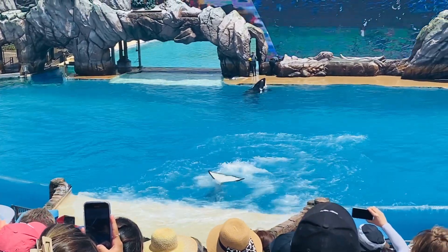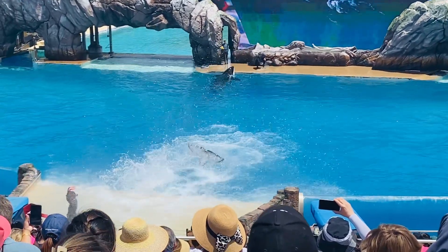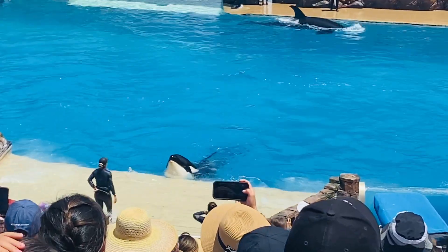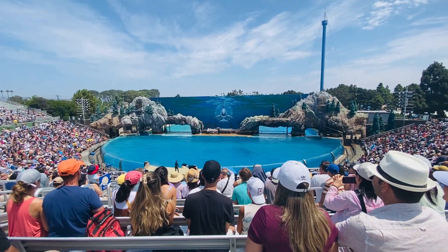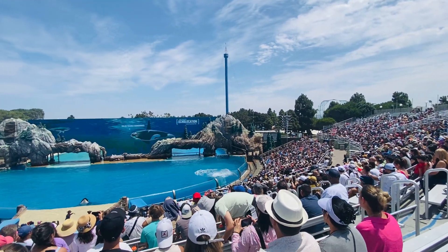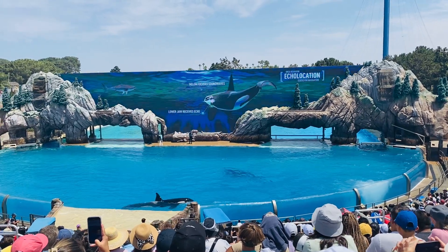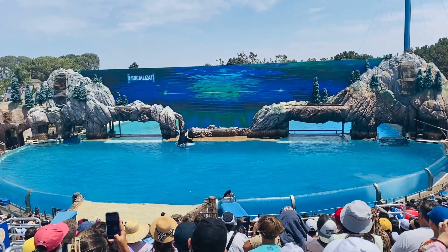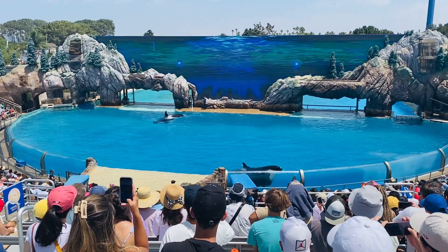Killer whales are highly social animals with a well-defined social structure. An orca pod is always led by a female. Though not always the size of her male counterpart, she is in charge — it's all about attitude, not size. Because they live and work as a group, orcas need to communicate with sounds and body language. Orcas use clicks for echolocation or navigation, whistles to socialize within the pod, and calls for group coordination and hunting.